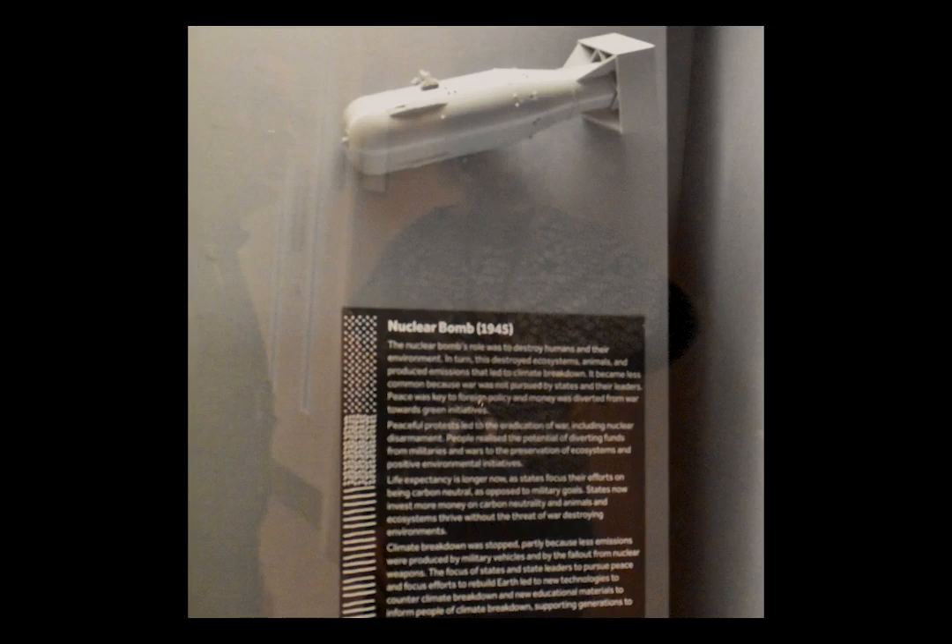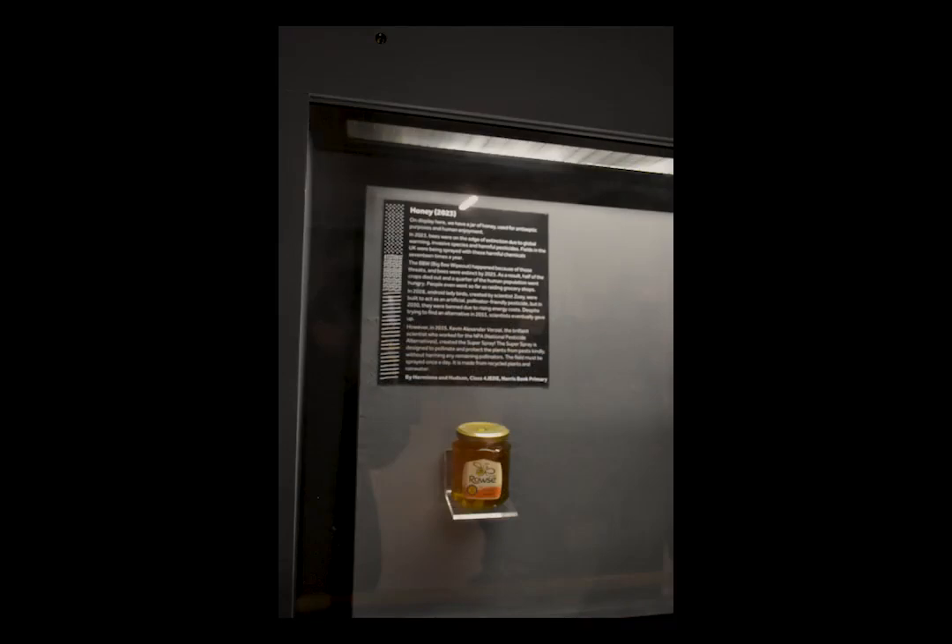These are stories written by primary and secondary students about their visions of a hopeful future, written from 2050 and looking back on how things changed. You'll find some slightly bonkers ideas, some that really touch the heart, and some crazy tech ideas. For me, this is an amazing way of working with young people to give them hope about the future — because skipping the problems and starting from the future opens up the imagination in a way that's really difficult when looking forward from today.